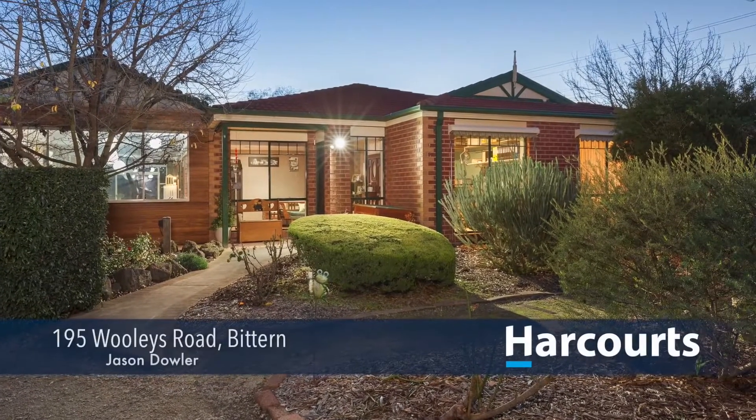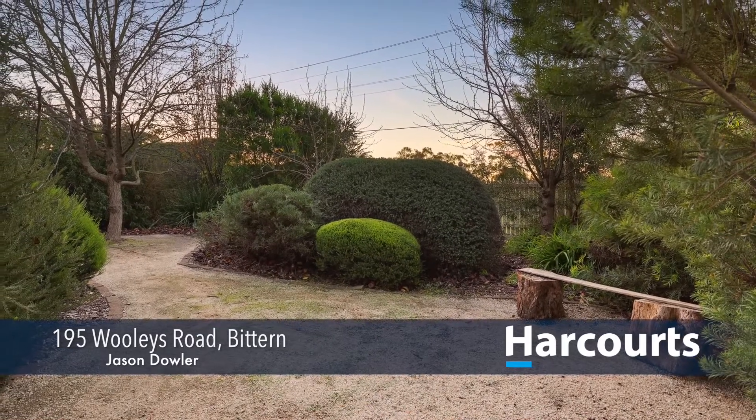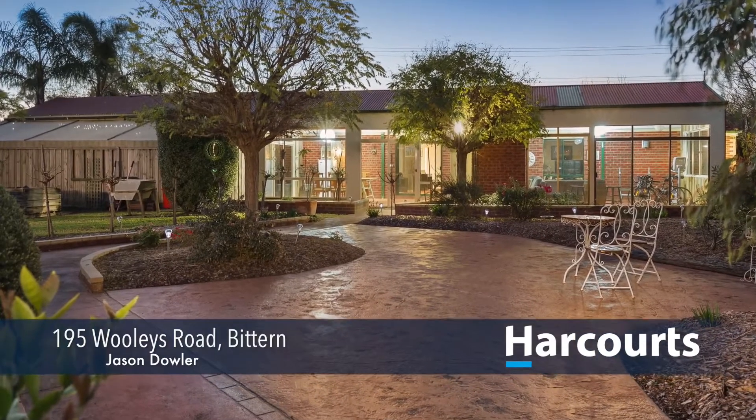195 Woolies Road in Bitton. Set within a quiet country lane in the heart of Bitton and close to all amenities, this charming home presents the work-life balance you've been searching for.